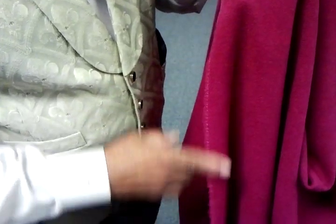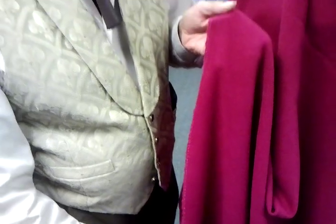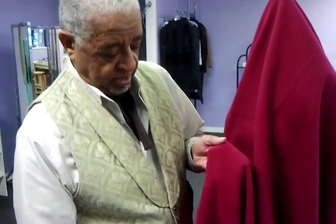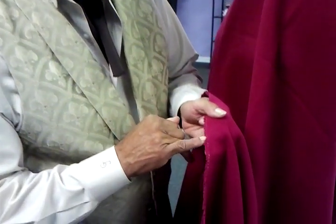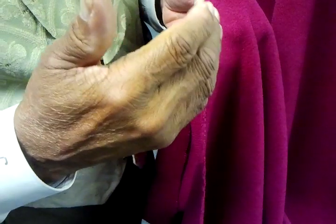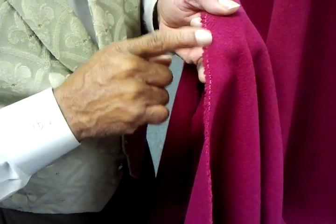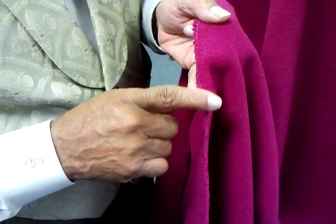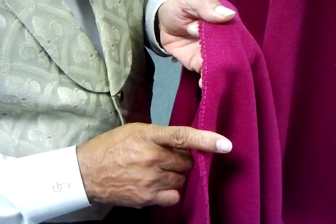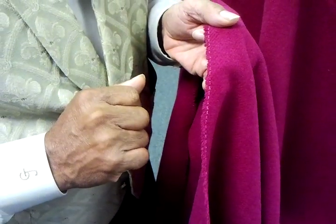As we know, or we should know, the selvedge runs the length grain of the fabric. Notice how this piece of wool has a little marking in it — needless to say, that's going to get cut off and thrown away. But you can always tell a better piece of wool by the selvedge. This just has one little strand running through it.